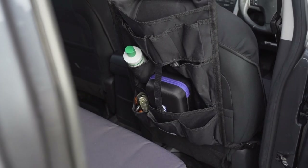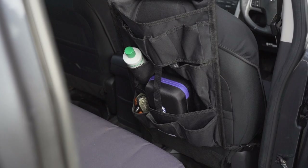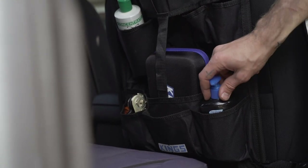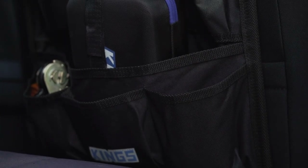Another great way to stay organized is by adding some handy car seat organizers. These are a super useful bit of gear that means your essentials stay where you need them. So whether it's bug spray and sunscreen, tools or toys for the kids, you won't lose them and they're ready to go when you need them.